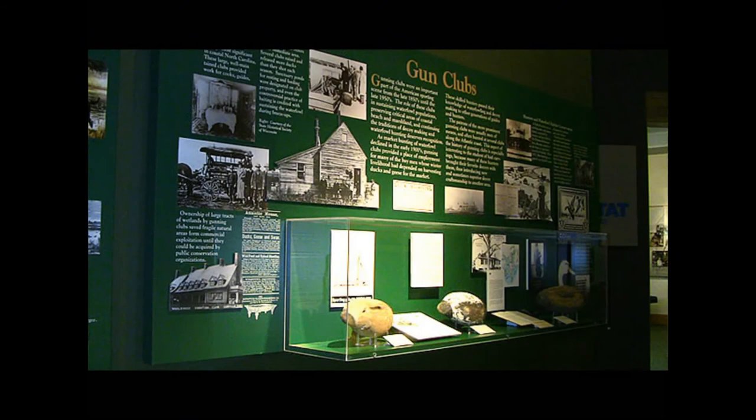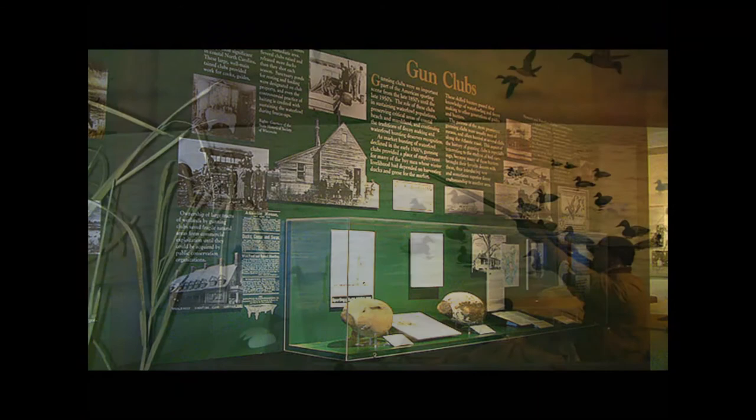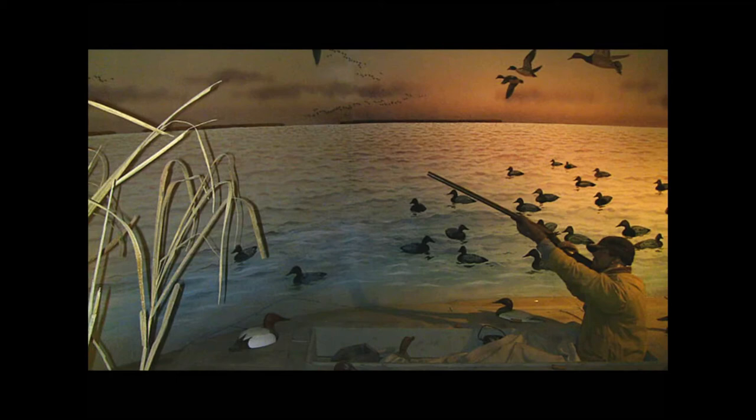Gunning clubs are also important to hunting culture. As market hunting declined, gun club membership grew rapidly as wealthy hunters from all over the Mid-Atlantic region joined. These places became centers for sharing and learning about regional techniques and advances in technology.